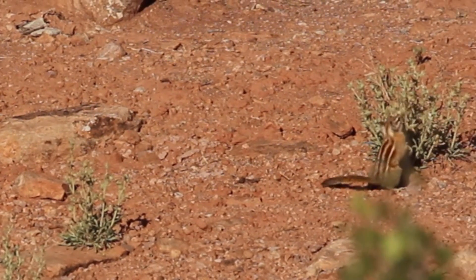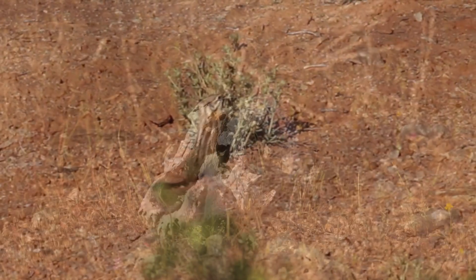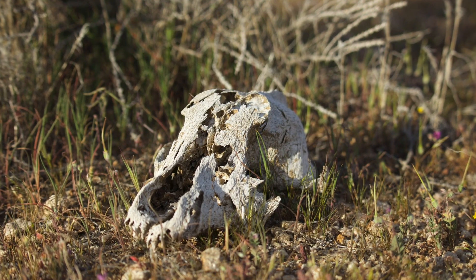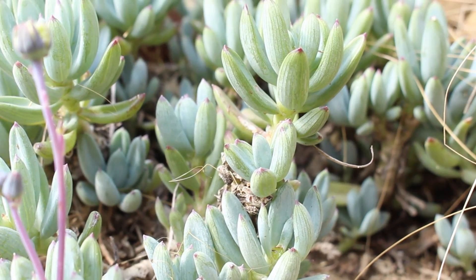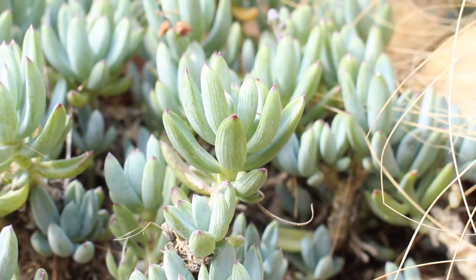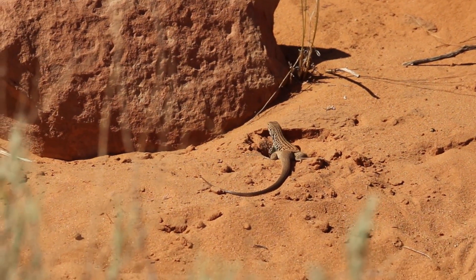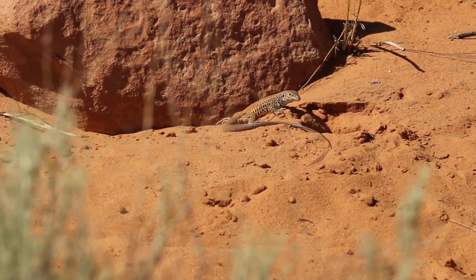Desert-dwelling animals have evolved remarkable ways of surviving the harsh desert environment where water is scarce and the heat can be deadly. Due to the lack of stable water sources, many creatures can derive their moisture from desert succulents that accumulate water in their fleshy tissue. Meanwhile, insectivores and other carnivores can gain most of their needed water from their prey.